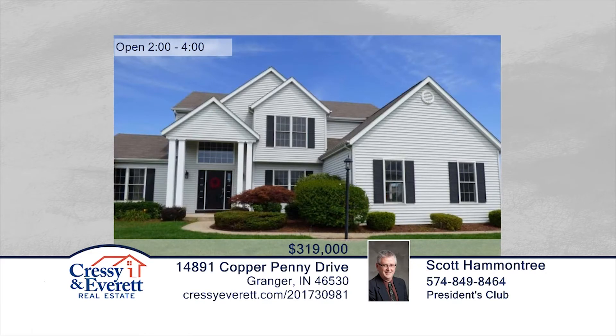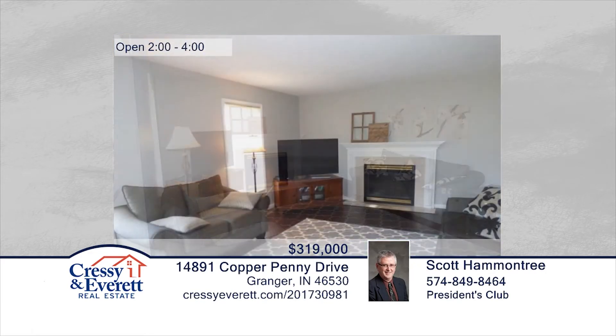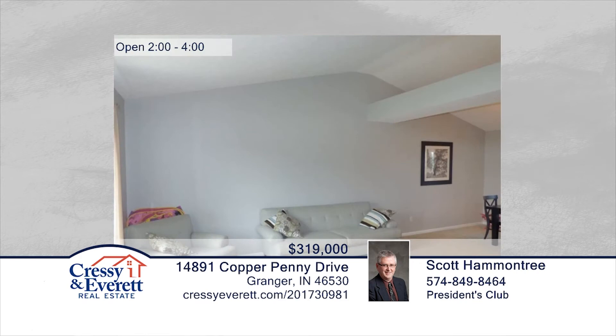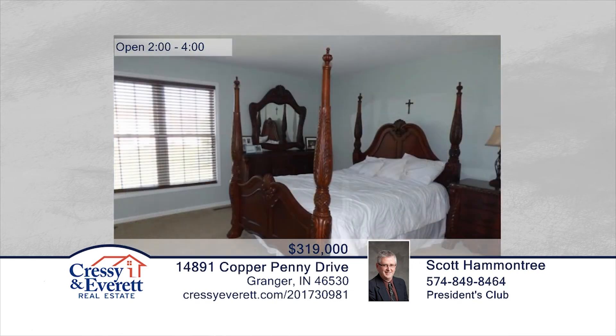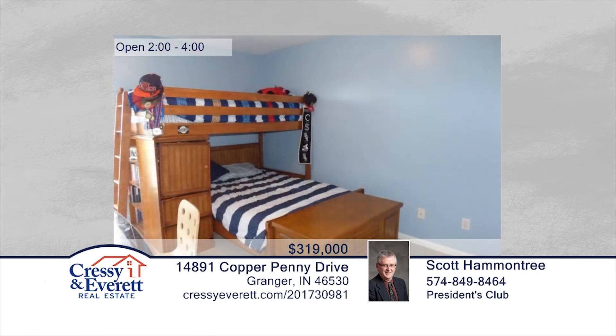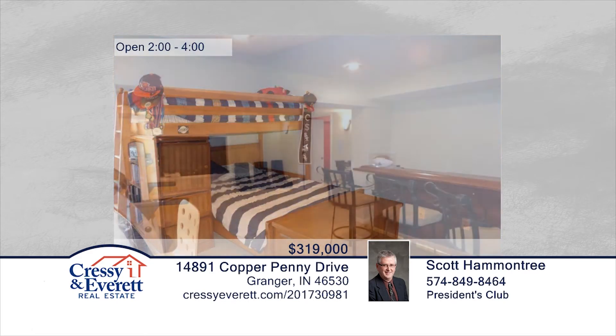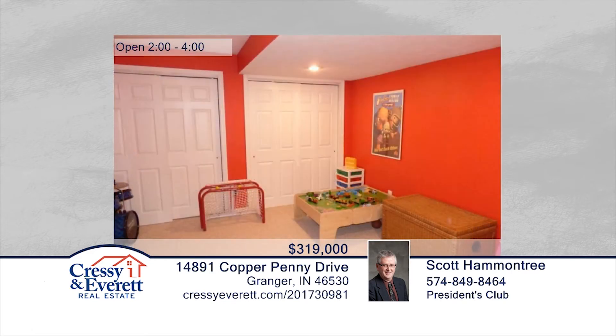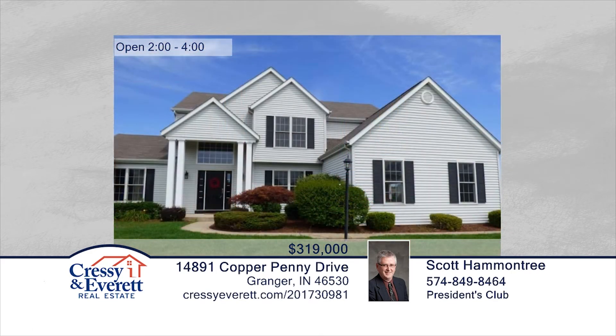If you want a move-in ready home, this one is it. This home has it all, including a beautiful corner lot which includes spacious outdoor living and a deck area. Additional features include a great kitchen, tons of living space, and bedrooms for everyone. This home is gorgeous and ready for you to move right in. Contact Scott Hammontree to schedule your private showing. For more information, log on to CressieEverett.com.